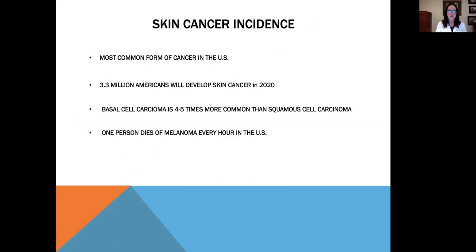Skin cancer is the most common form of cancer in the United States. 3.3 million Americans will develop skin cancer in 2020. Basal cell carcinoma is four to five times more common than squamous cell carcinoma, and one person dies of melanoma every hour in the United States.